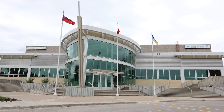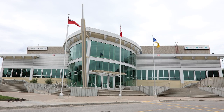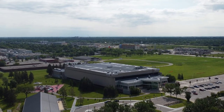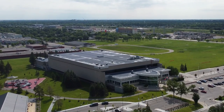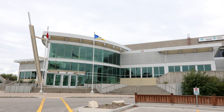The Pan Am Pool and Recreation Facility offers a wide variety of activities. It is the City of Winnipeg's premier aquatic facility and meets international standards to host world-class aquatic events. The Pan Am Pool receives requests for diving, swimming, artistic swimming, and water polo events of local, provincial, national, and international nature.